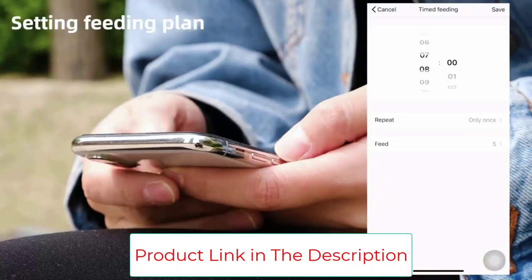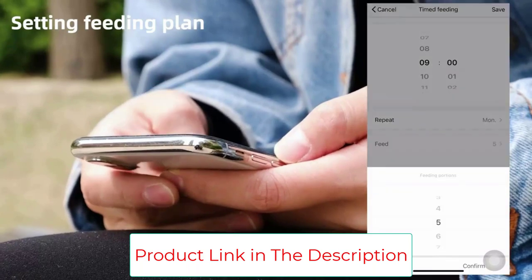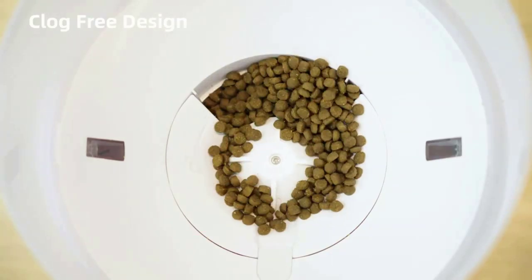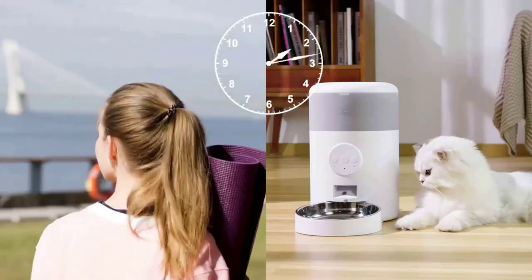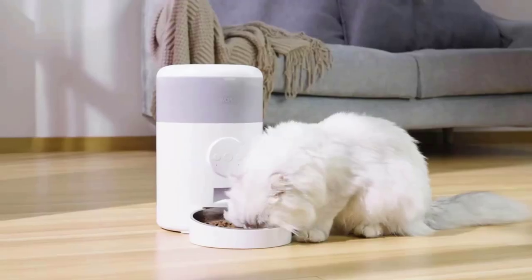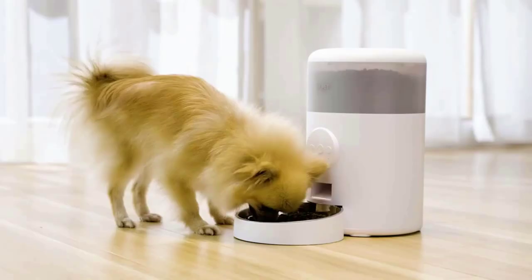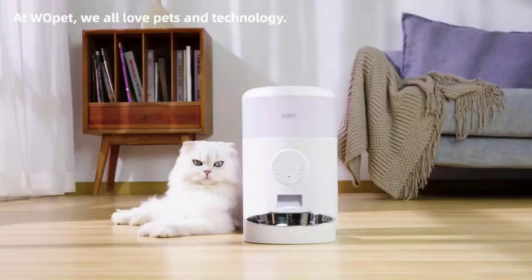A built-in desiccant bag and sealing port use a triple-sealed lock to keep food fresh and crunchy. You can record a 10-second custom message to call your pet to eat during feeding. Your voice gives the pet a sense of security and lets it eat at ease, making it feel that the owner is nearby.